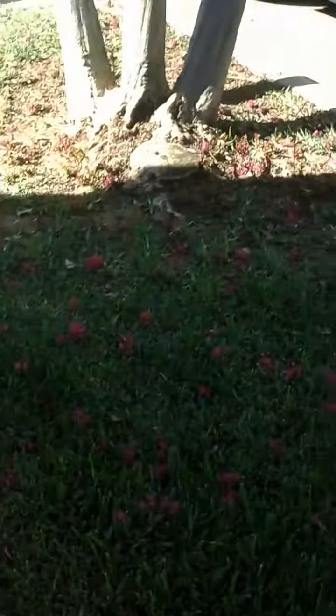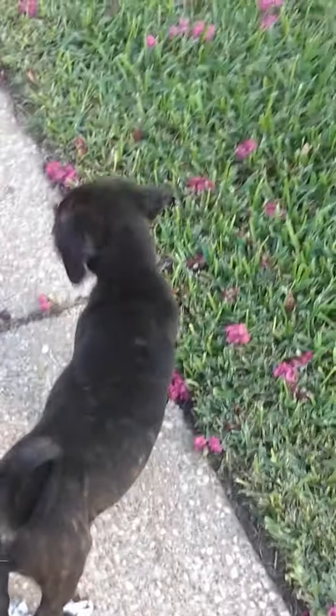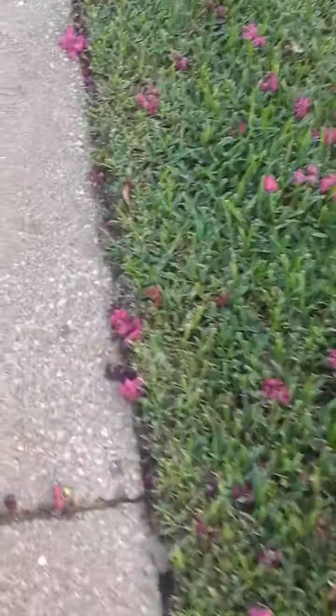Hey guys, PetLover152 here. Today I'm making my first video of my new puppy, Twilight.